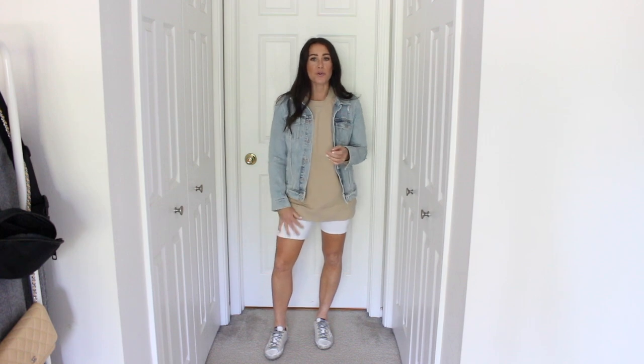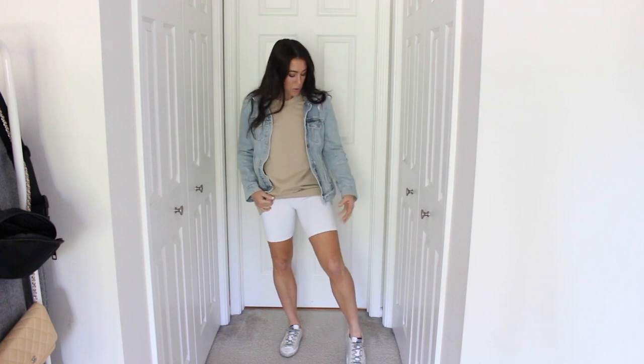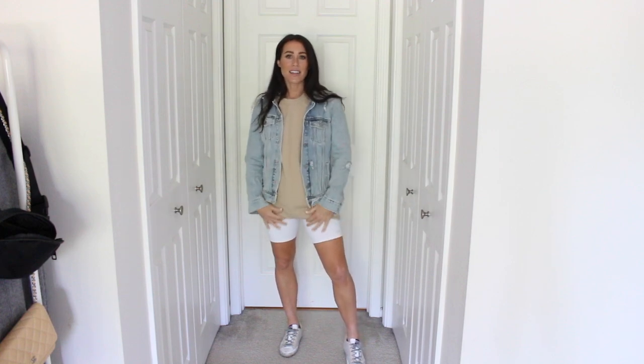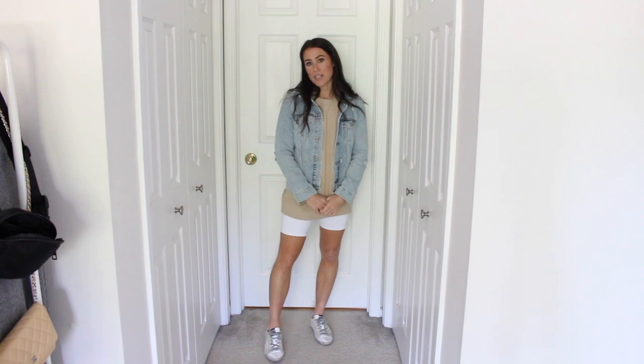So here are the white Alo bike shorts — I love styling them so many different ways. The Alo ones are really great for workouts as well. I paired a neutral tunic-length sweatshirt and then also put a denim jacket over it — you can easily take the jacket off or just wear a t-shirt. I love wearing a lighter, layered look with the white bike shorts and some sneakers on the bottom.